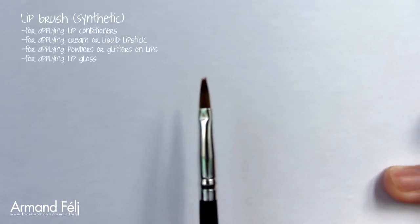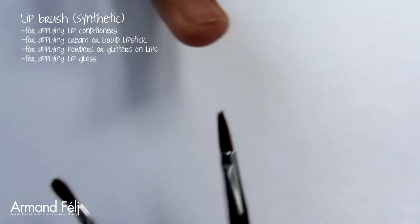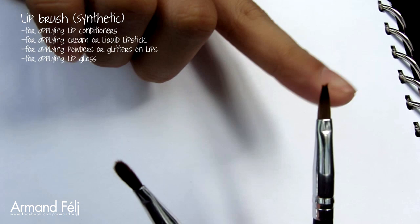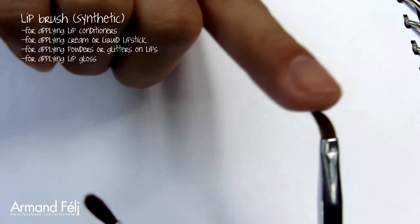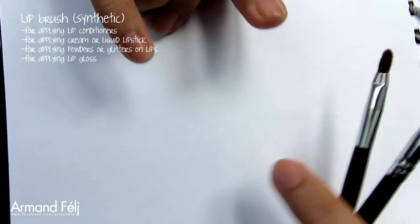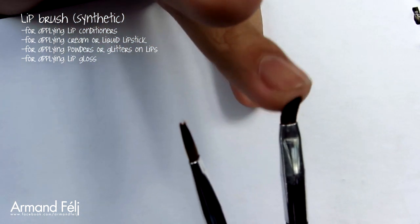You wouldn't want to forget your lips. For a lip brush, I'd suggest getting a synthetic one rather than a natural-fibered one. The nice thing about synthetic fibered lip brushes is that they don't separate, especially when applying cream or liquid products. Unlike a natural-fibered brush, which spreads out after a certain amount of use.